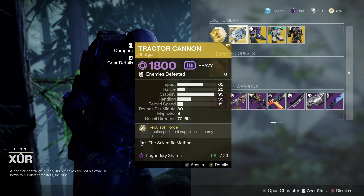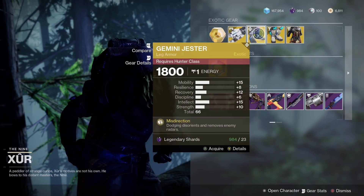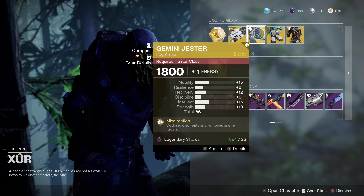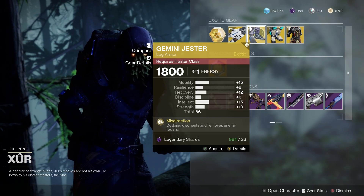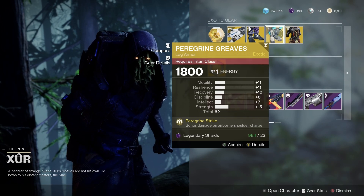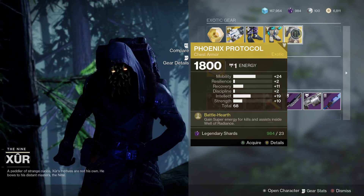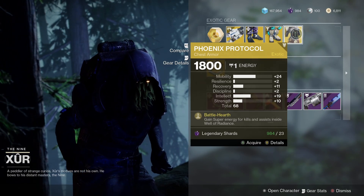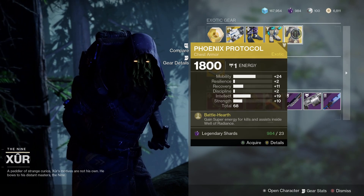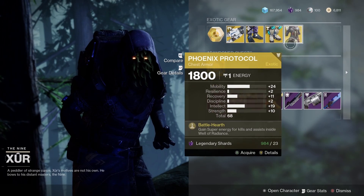First of all, for the exotic weapon you've got the Tractor Cannon — a very nice unique shotgun. For the Hunters, the Gemini Jester with a 66 roll overall, nice stat distribution. The Peregrine Greaves for the Titan at a 62 roll, pretty even. Then Phoenix Protocol for the Warlock — one of the most valuable Warlock exotics you can get — with 24 mobility, so if you value mobility you might want to pick that one up.